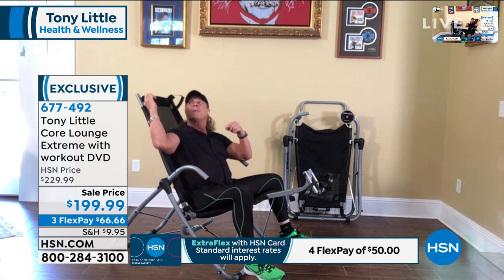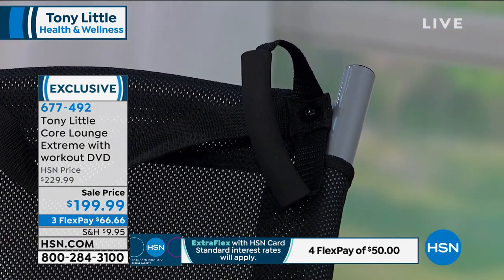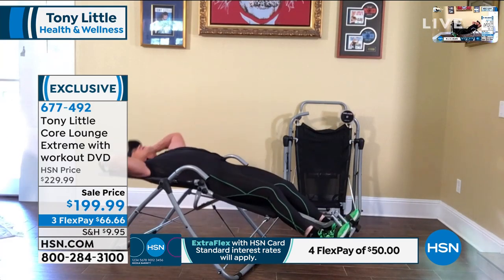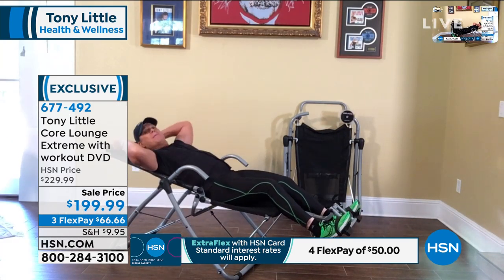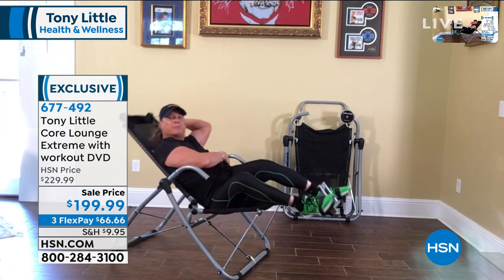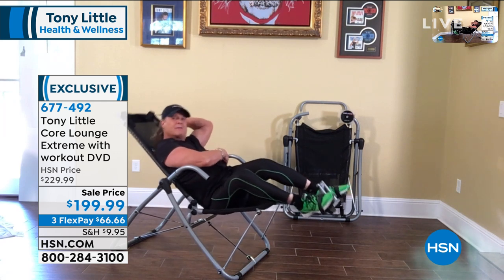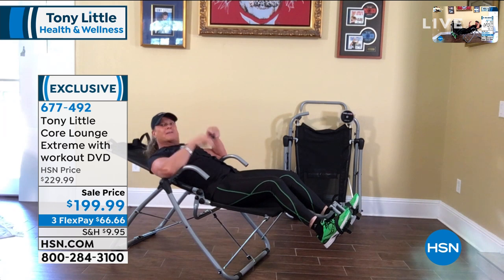I put these rubber grips on the handles. And with a strap across the back, it allows you to squeeze in, stretch out, squeeze in, stretch out. Keep in mind, any way you turn on this — if I turn towards you, I'm working the outside, the love handles. We don't want love handles, so that's extra motivation to work them. There are so many exercises.